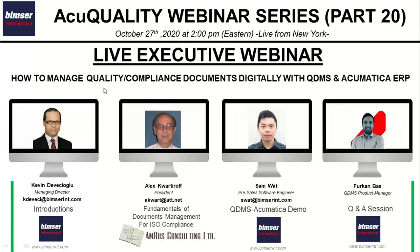Today I have my colleagues with me. We all are connecting from New York. I have Alex Kwartero from MRAS Consulting, and I also have Sam from our Precise Software Engineering team — he's our Precise Software Engineer — as well as our Product Manager for Canvas. Together we'll be talking about how you can manage quality and compliance documents digitally with the help of QDMS, while QDMS is integrating with Acumatica ERP system.